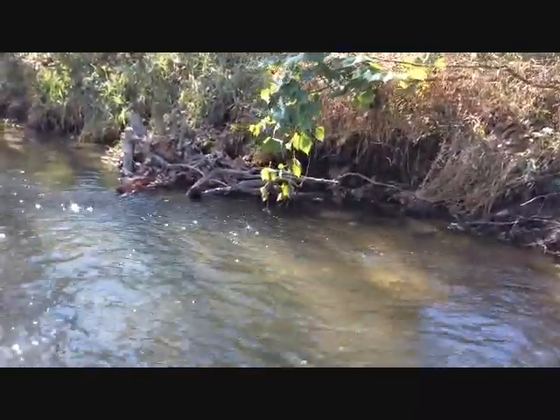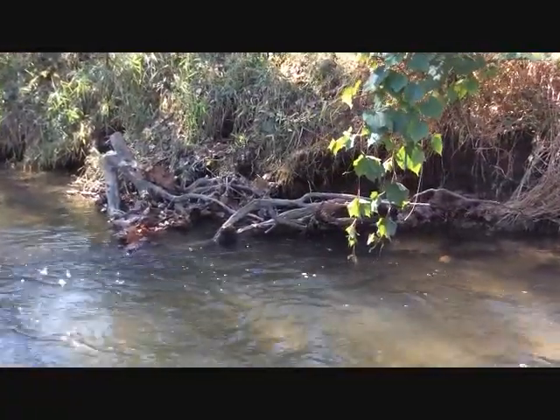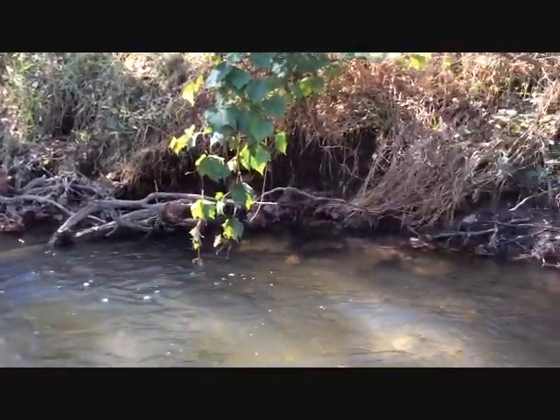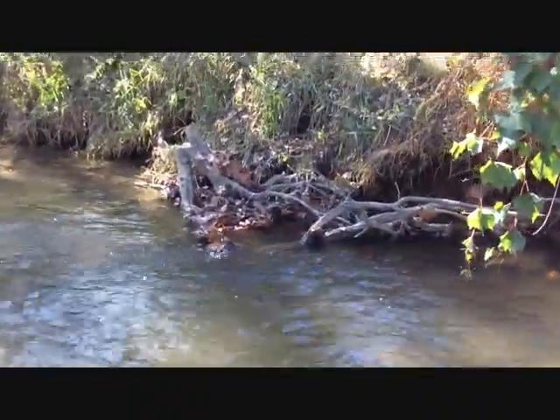This provides shade. It also provides cover and protection from some of the animals in the river. Right here the water is about a foot deep and it's moving a little bit faster than it was over in the first riffles that we were at.